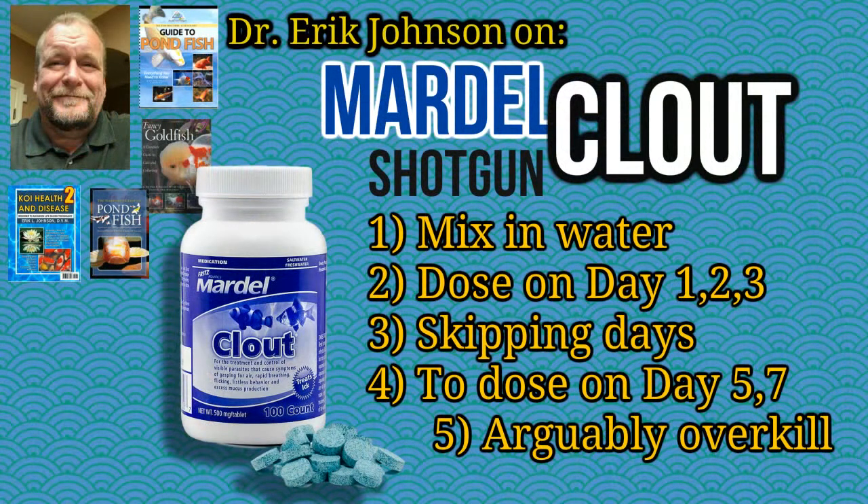So that's the reason for the Clout shotgun — Mardell Clout. In water temperatures of 76 to 78 degrees: three days in a row, skip a day, dose, then skip a day and dose. And that is the shotgun that I recommend for freshwater tropical fish tanks in a little bit of trouble with parasites, after water quality has been tested.